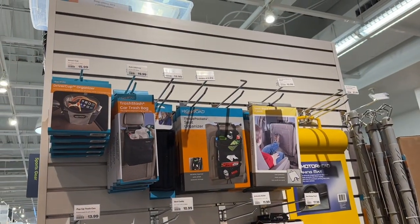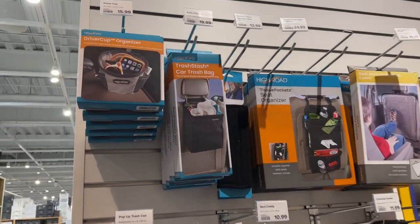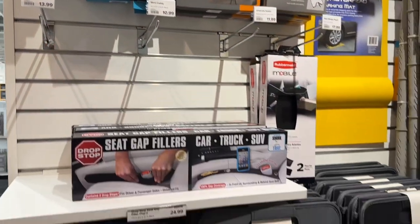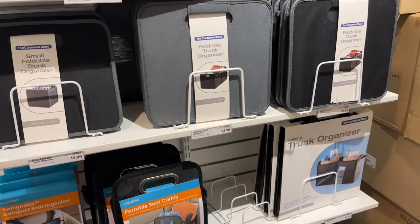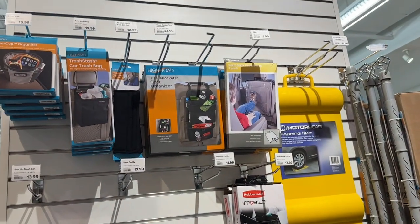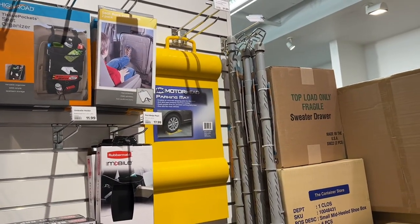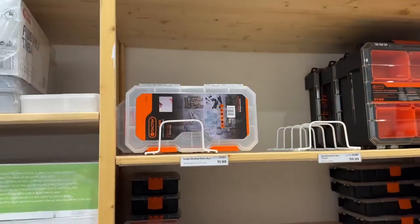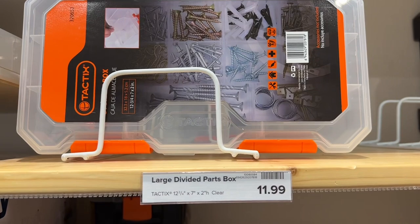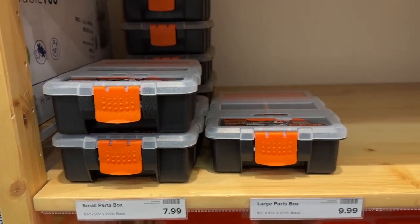They got litter bags - car trash bags right here. I might get one of those instead of junk just plugging things up. Portable seat caddies - $20, that's pretty expensive, maybe we'll find something else somewhere. Parking mats if you need to know how to park. Some part divider boxes - divided part boxes - some smaller ones, kind of handy.